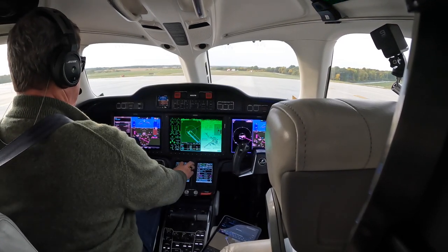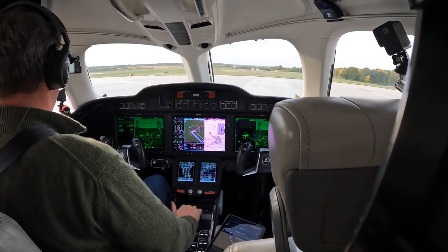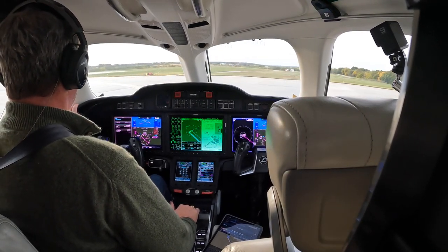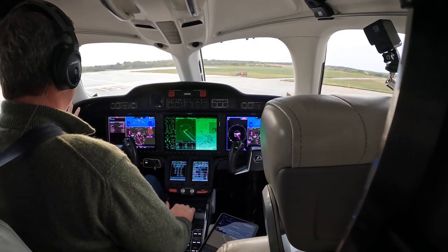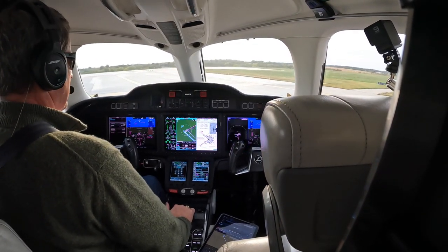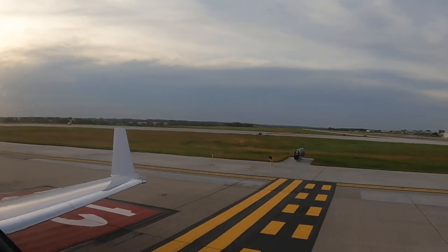Tower, HondaJet 682 Tango Mike, calling short runway 13. Tower: HondaJet 682 Tango Mike, wind 150 at 7, fly runway heading, runway 13, clear for takeoff. Readback: clear for takeoff, runway heading, runway 13, 682 Tango Mike. Tower clear left, right, and above.